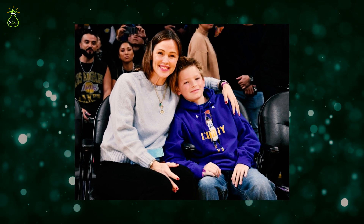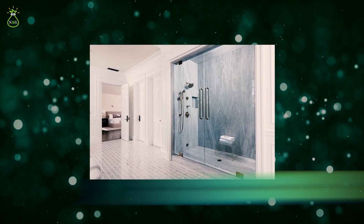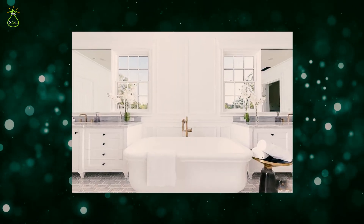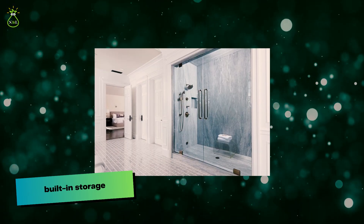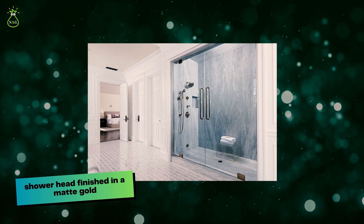In Jennifer's bathroom, the walls are panelled in white and the free-standing tub features gold faucets. The actress added a touch of nature to the space by bringing in a house plant to complement the white cabinets topped with grey marble work surfaces that provide ample storage space. The shower features grey marble-effect tiles, built-in storage for bathroom essentials, and a shower head finished in matte gold.